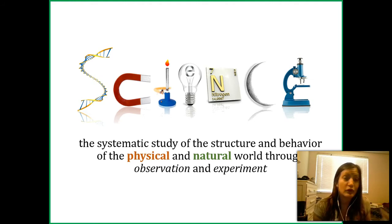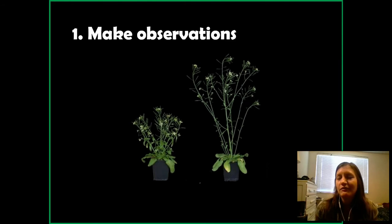In observation, we're looking at the world and making notes. In an experiment, we're manipulating things. There are benefits to each — one isn't better than the other. You've probably learned about the scientific method before, maybe in second grade or a previous biology class. I'm going to go over it again because it's incredibly important to understanding how science works, and all the science I teach in this class came from the scientific method.